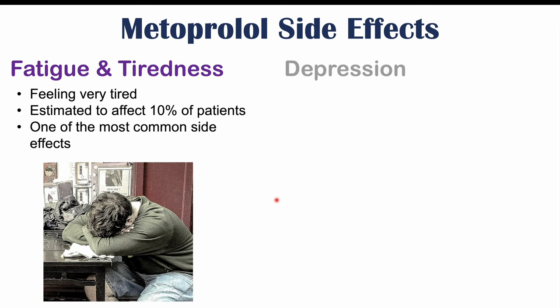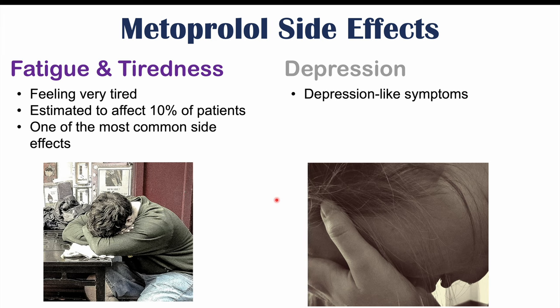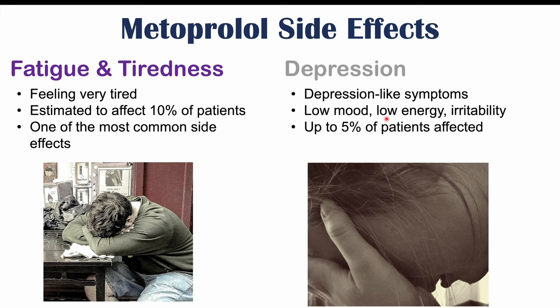Depression can also occur in patients who use metoprolol and other beta blockers. This includes depression-like symptoms such as low mood, low energy, and irritability. Up to 5% of patients are affected with depression.